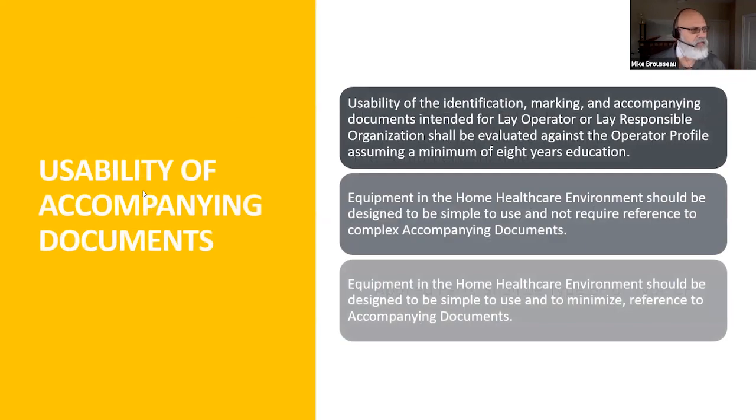The next thing people struggle with going from professional to home is ingress — documentation, markings, and identification have to be at a minimum of eight years of schooling. It should be simple to use, not requiring reference back to 200-page documents. Something more simplified — maybe if you absolutely have to reference a guide, it's a two or three-pager. Documentation and the usability of that documentation have to be much more simplified for going into the home.